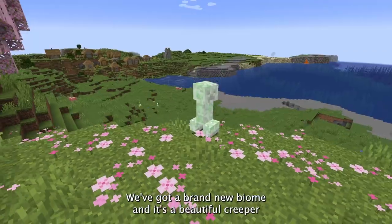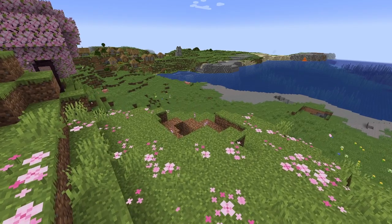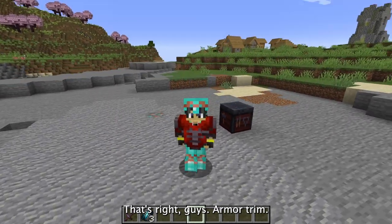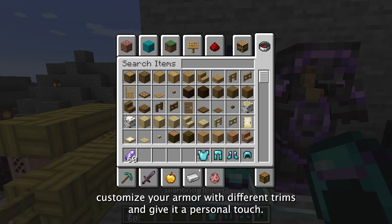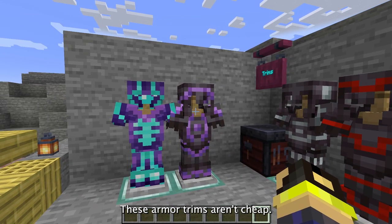It's not just mobs and blocks — we've got a brand new biome: a beautiful cherry blossom field. Now let's talk about a feature that's all about style and no substance. That's right, guys — armor trim! With the Trails and Tails update you can customize your armor with different trims and give it a personal touch.